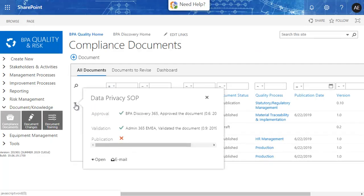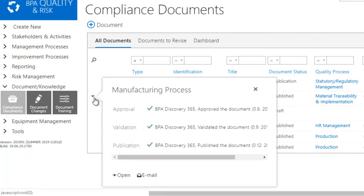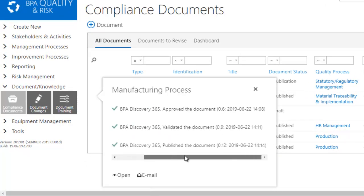Documents will be electronically signed during the approval process. Collected e-signatures are visible with their meaning, the signed version, a timestamp, and the signer's identity. The e-signature component requires double authentication, which is compliant with FDA CFR 21 Part 11 regulations.